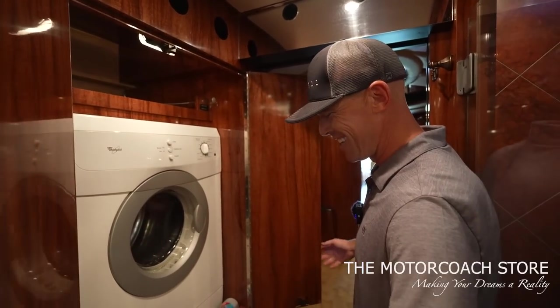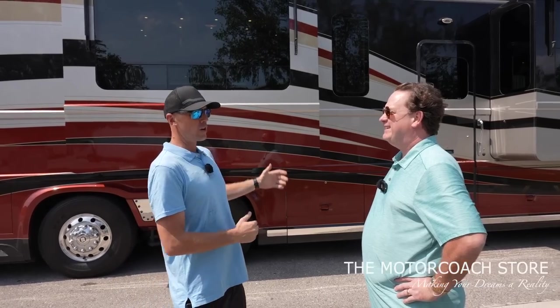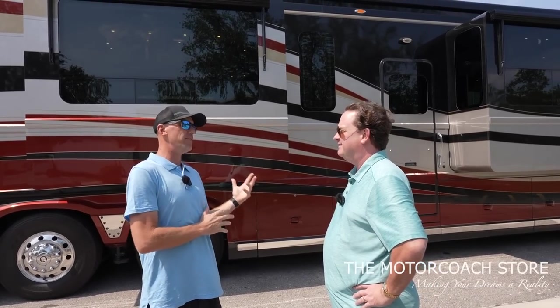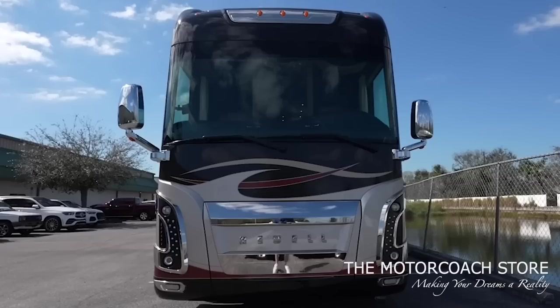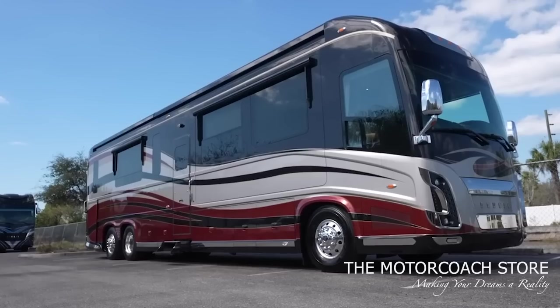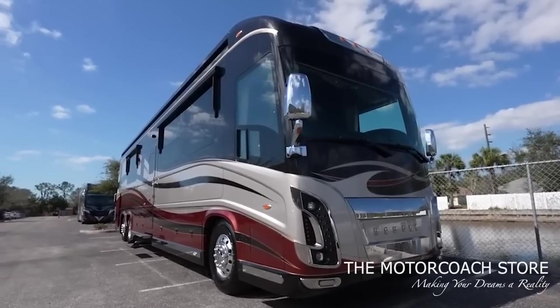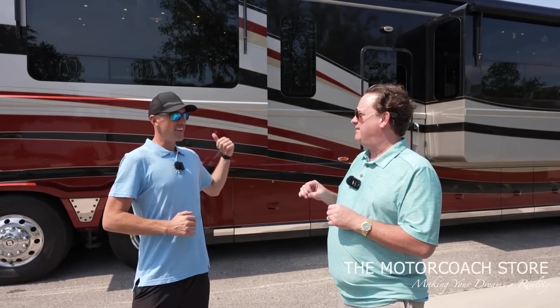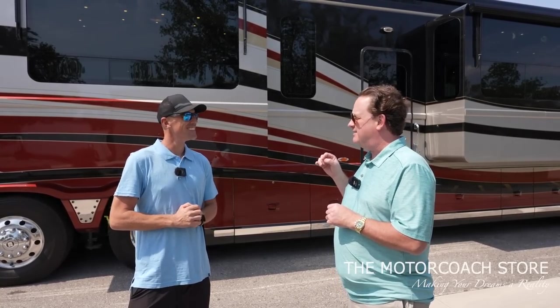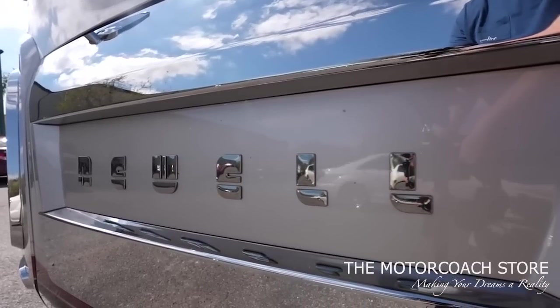And a washer-dryer back here. Now we're going into a mid-entry coach — and that's one thing Newell Coach does different. The mid-entry is a very popular model. It's a 2016 Newell Quad Slide Bath and Half Mid-Entry with 56,000 miles. It was listed at $999,999, but I just talked to the owner — Bob told me to drop the price on this. This happens to be a consignment unit — $888,000. That is the least expensive 2016 ever sold.